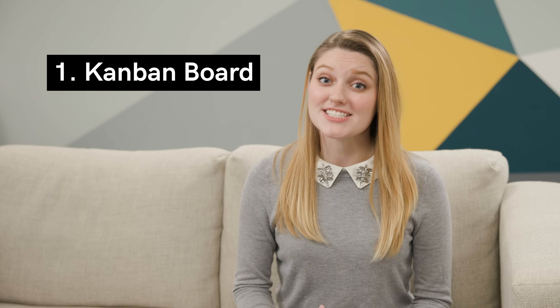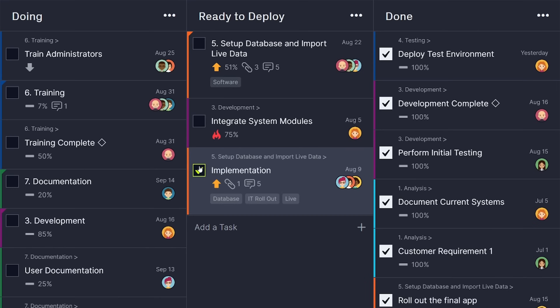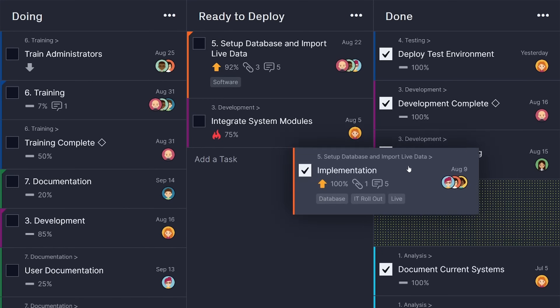Our top feature is the Kanban board. It's used to create custom visual workflows, eliminate bottlenecks, and help your team be more agile and efficient.